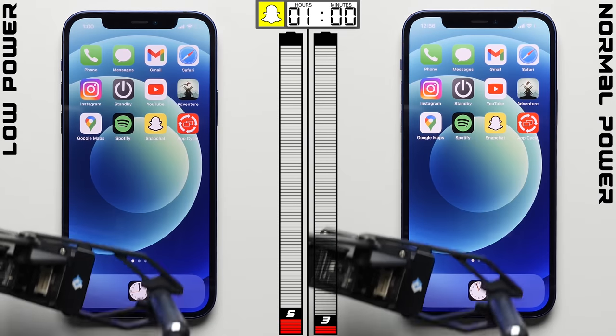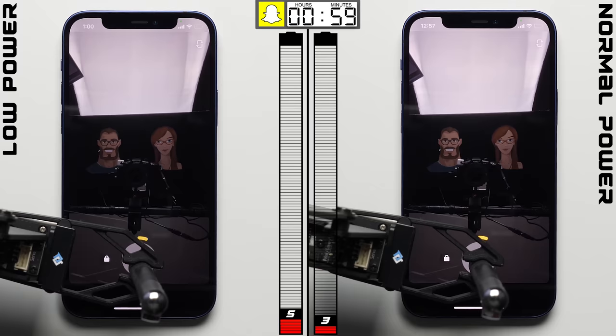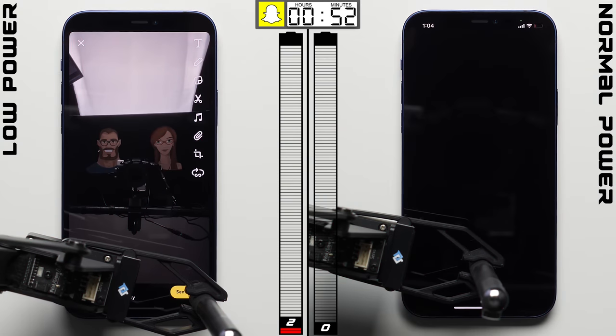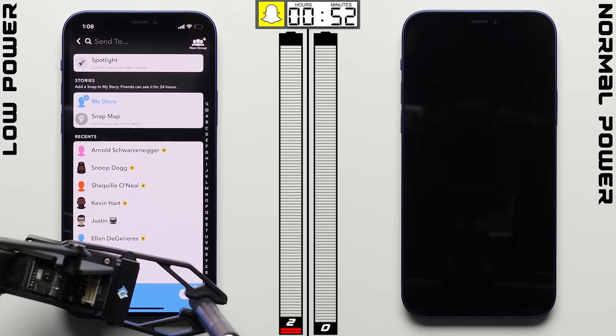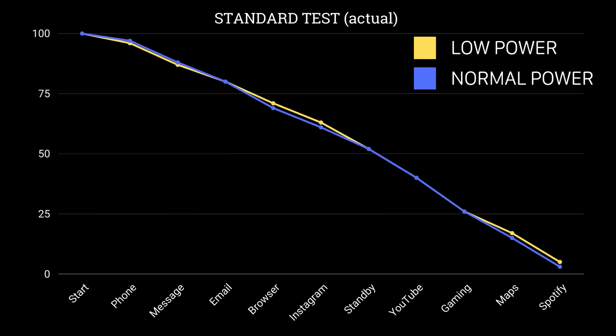Going into the most intensive test — the camera/Snapchat test — the low power mode iPhone only has a two-point advantage over the normal powered iPhone. The normal powered iPhone dies after just seven minutes into Snapchat, while the low powered iPhone still has two percent remaining. But that two percent can only go so far in such an intensive test, with it lasting only five minutes longer.